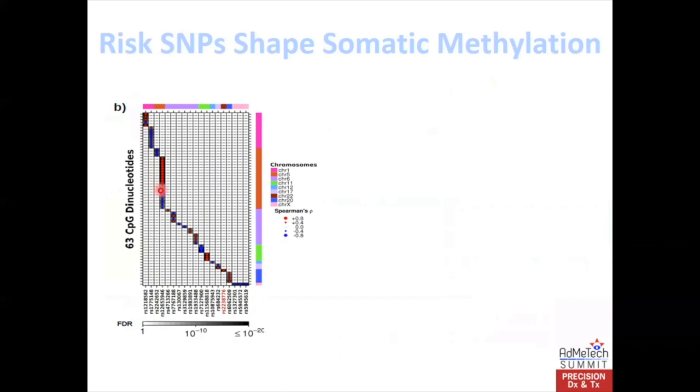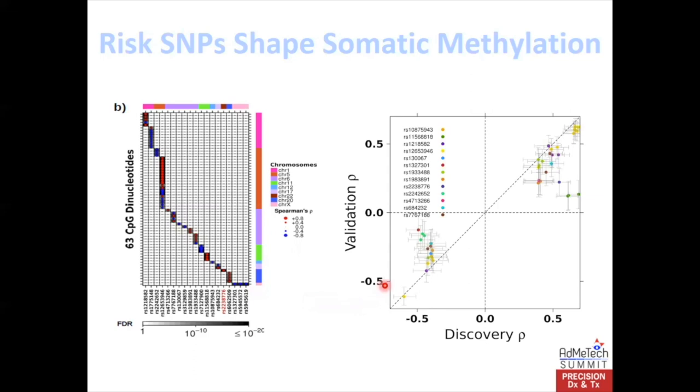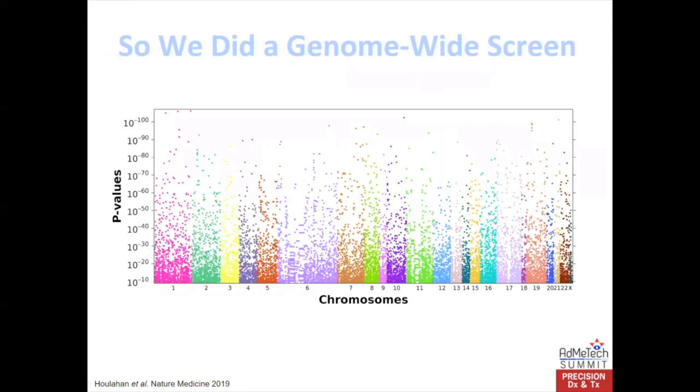You can see here the columns are germline risk SNPs, and each of these rows with a red dot or a blue dot on a black background is a specific association between a germline SNP — which makes a man more likely to get diagnosed with prostate cancer — and methylation at a specific region in the genome. We were able to validate every single one of those associations in that independent cohort, giving us a lot of confidence that there might be many more sitting out there undiscovered. So we did a genome-wide screen — you can see the genome laid out from chromosome one to X — and these p-values tell you for each methylated locus whether there is a germline SNP associated with it. You can see p-values of 10 to the minus 100, inferring a one in 10^100 chance that this is a false positive — incredibly strong associations.